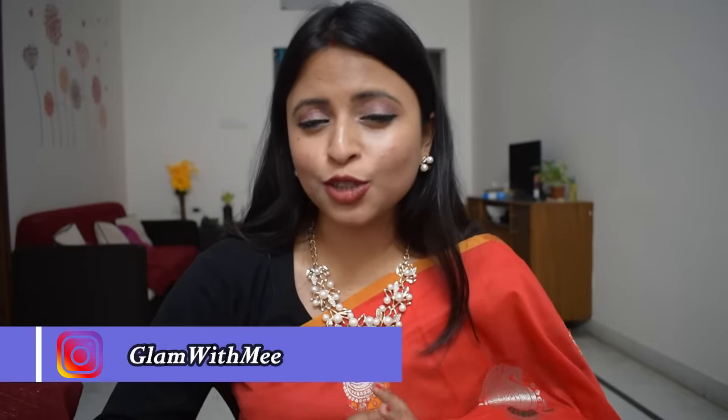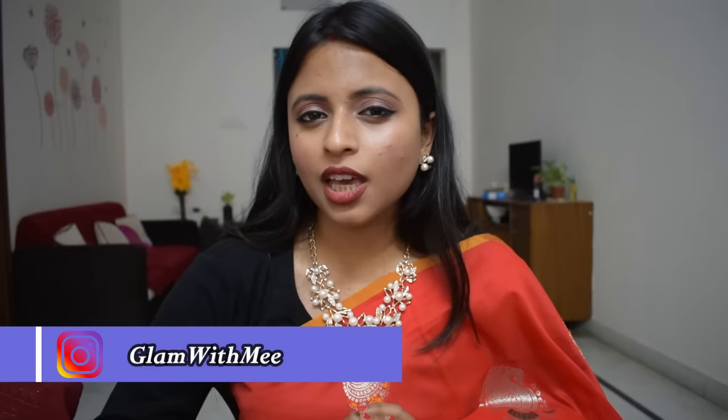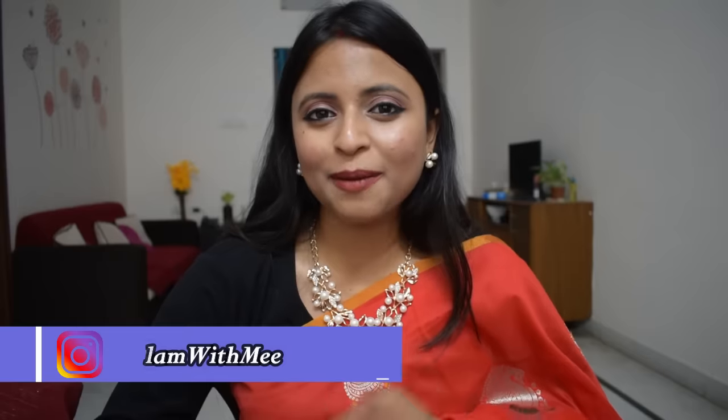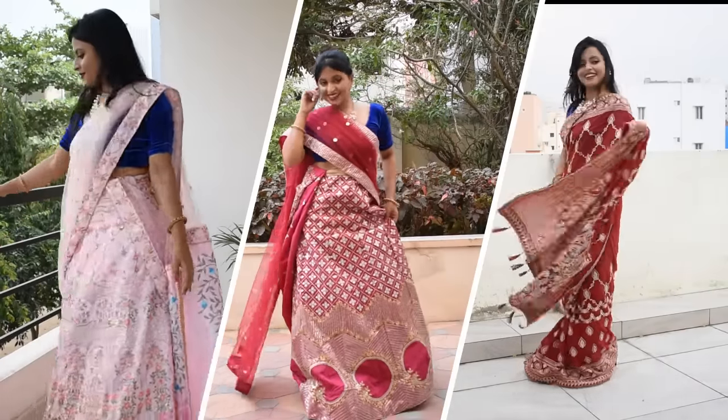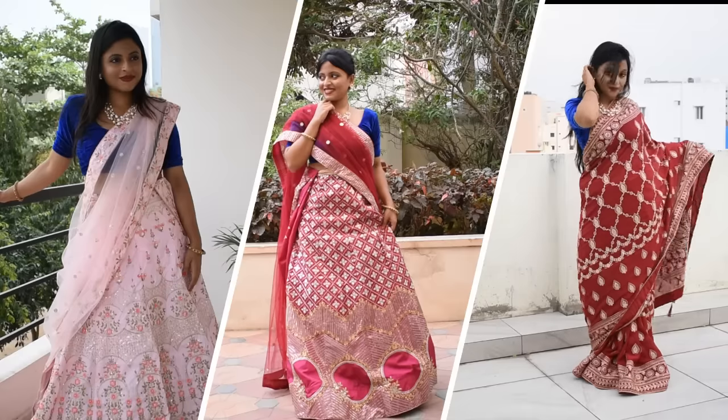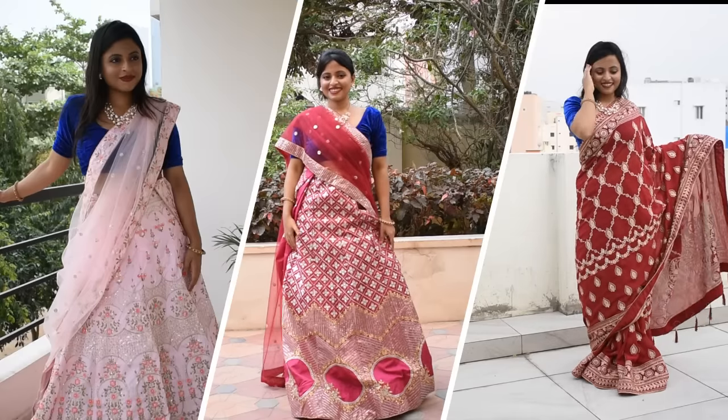Hello guys, welcome back to my channel. In this vlog, I will share with you some very affordable kurti, salwar, and lehenga collection from kachli.com. I have received 5 products: 2 lehengas, 2 sarees, and 1 salwar, and I will share an honest review with you.